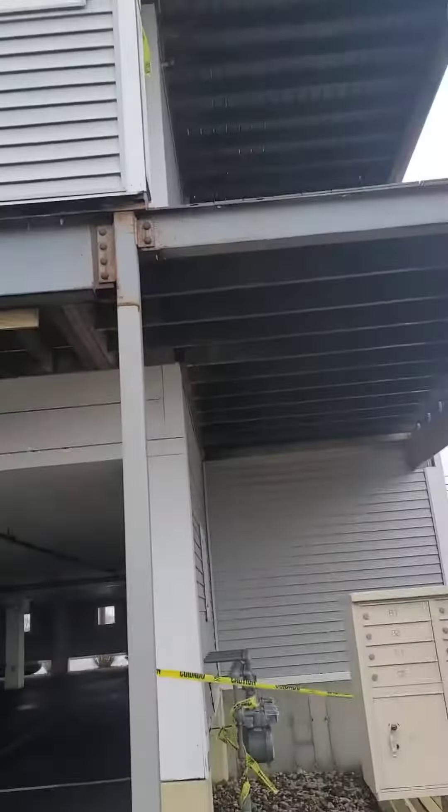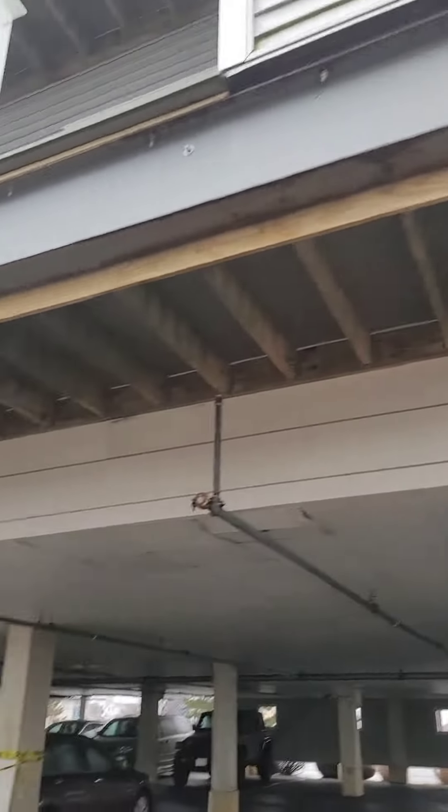What's up everybody, Martin Gutierrez with Dream Team Contracting. We are here on a job site in Salisbury and we've got a bunch of decks that we've got to repair.